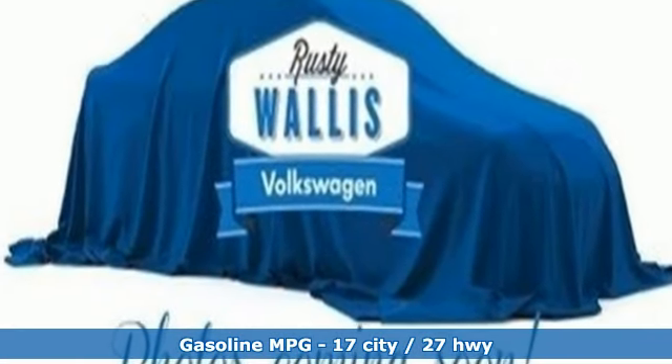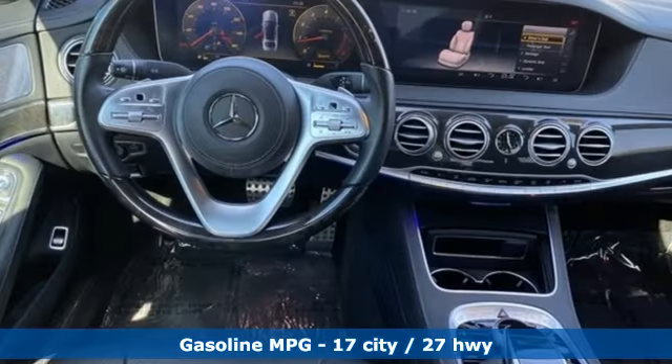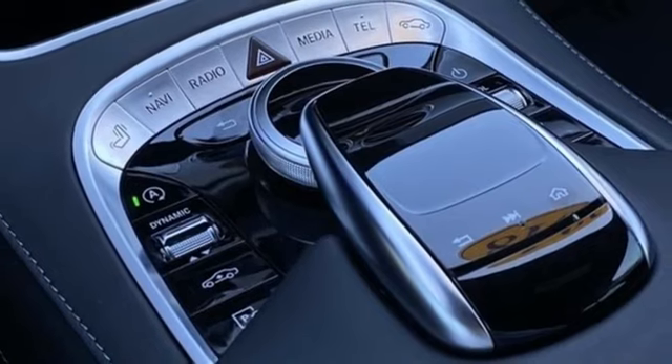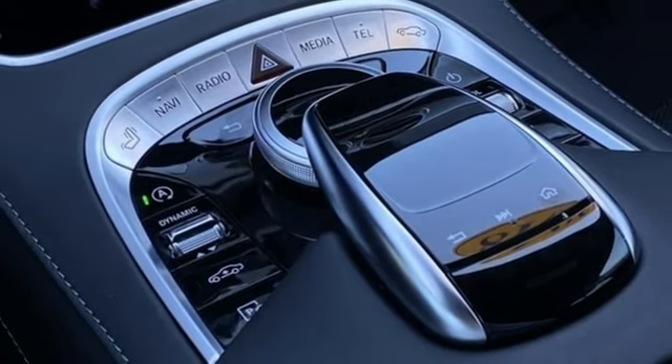Integrated navigation system with voice activation. Front heated leather bucket seats. Wi-Fi hotspot. Express open and closed tilting sunroof. Automatic transmission.